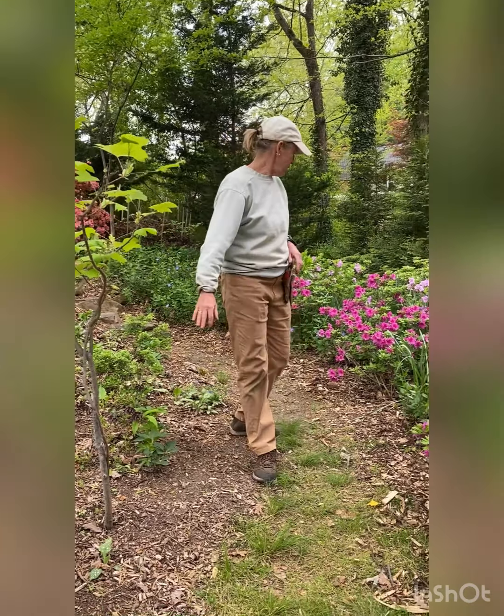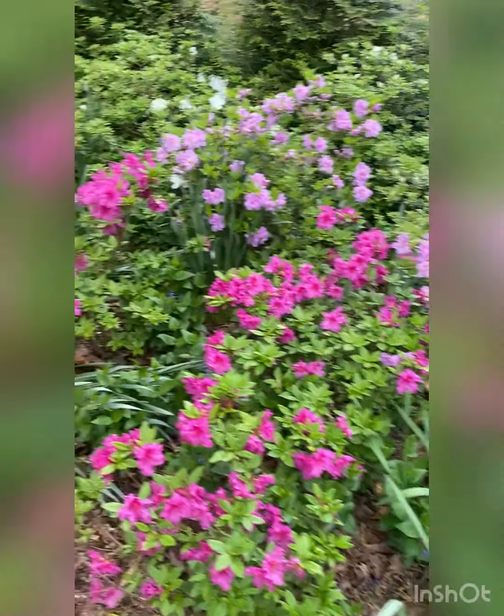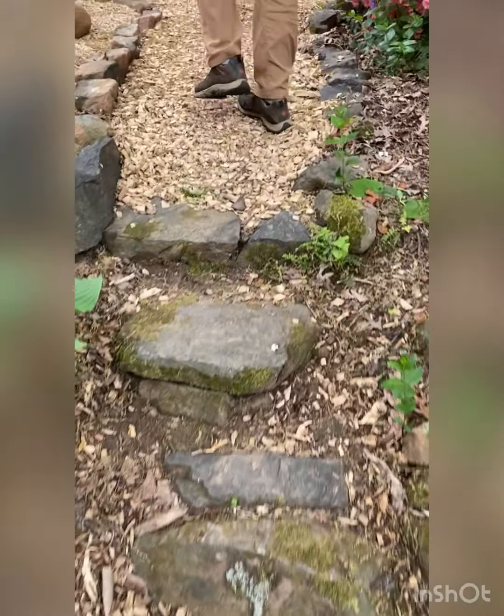All new azaleas — you know, if I had it to do over again they'd be native, but they're better than what was there. I made this silly little staircase. Come see my zen garden.